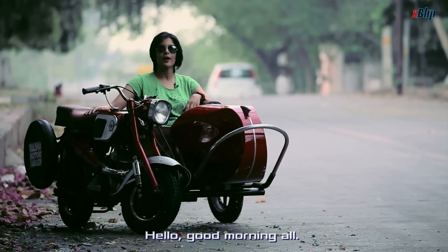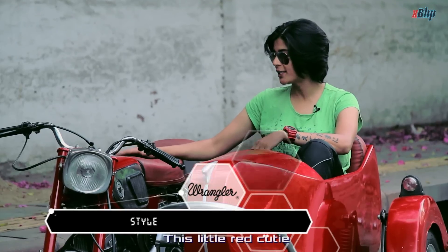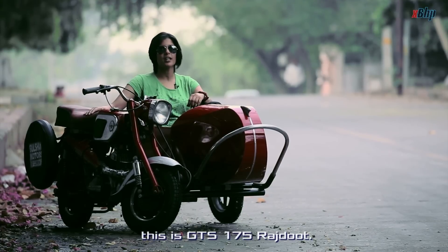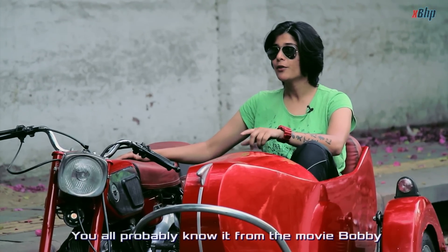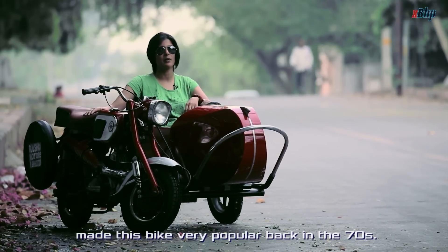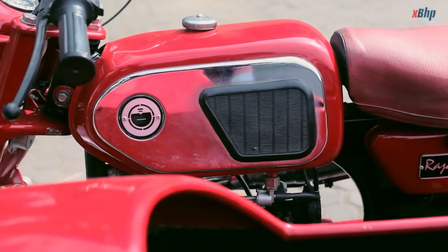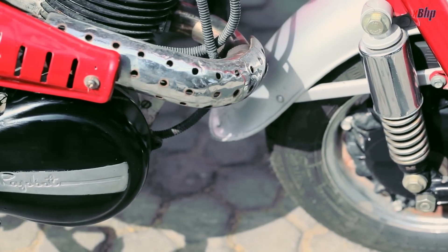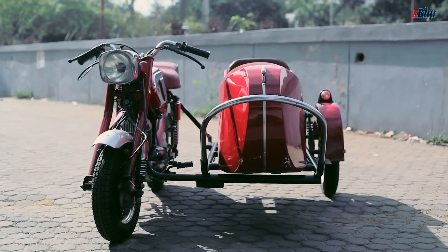Hello, good morning all. You are probably wondering what is this now — this little red cutie. This is the GTS 175 Raj Doot. You all probably know it from the movie Bobby, which made this bike very popular back in the 70s. And from then on, the GTS came to be known as Bobby. The name got it so much attention that it became one of the most famous motorcycles in the late 1970s.